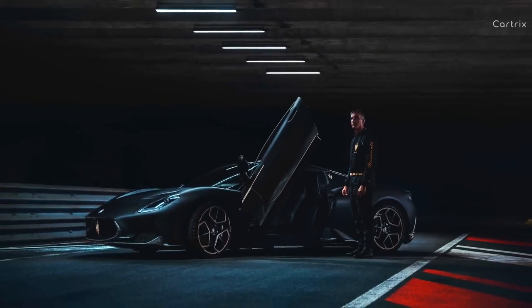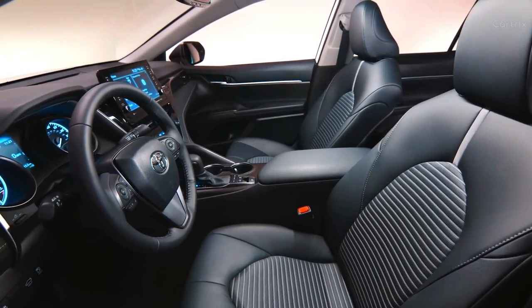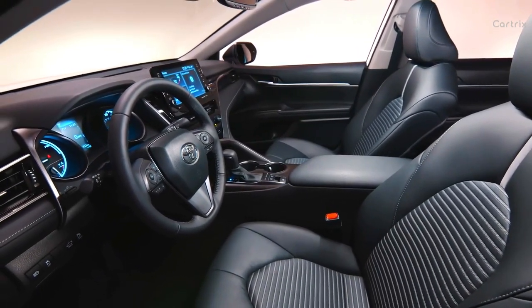In addition, owners of the special MC20 will have the privilege of being invited to a special track event organized by Maserati to test drive their new supercar.